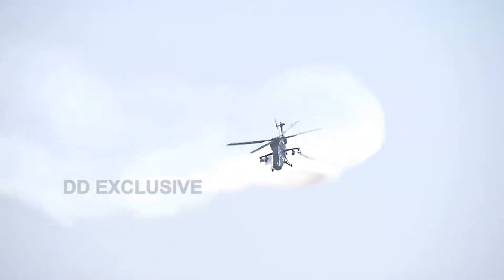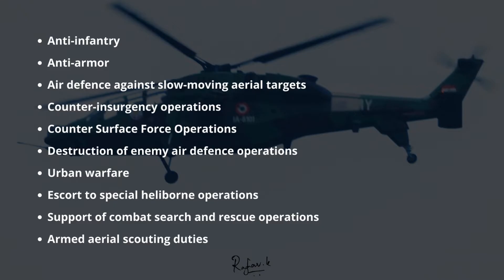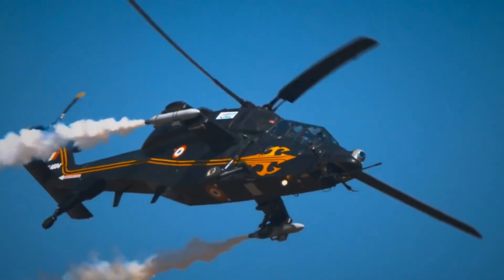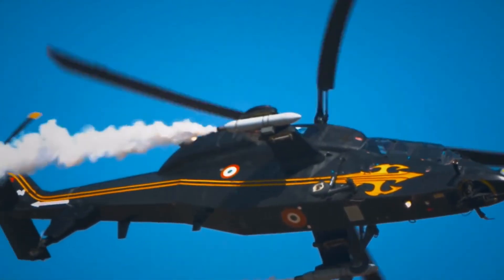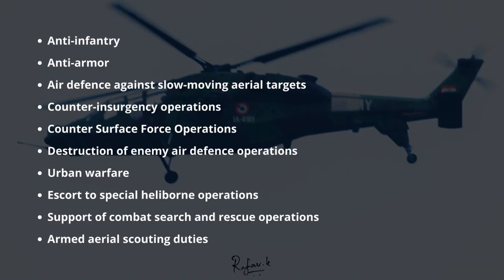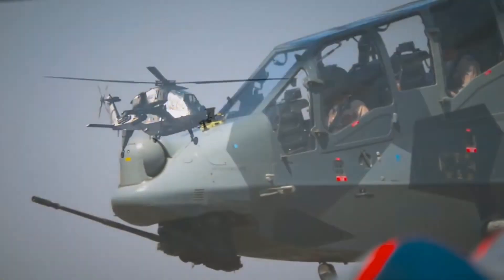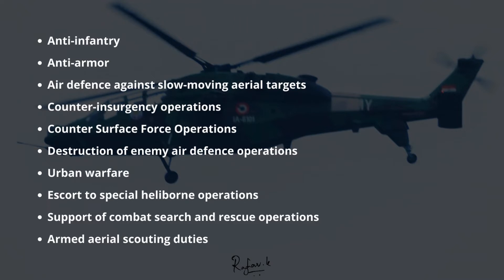LCH can perform various attack missions in day and night, including anti-infantry, anti-armor, air defense against slow-moving aerial targets including both manned aircraft and unmanned aerial vehicles, counter-insurgency operations, counter-surface force operations, destruction of enemy air defense operations, urban warfare, escort to special heliborne operations, and support of combat search and rescue operations, and armed aerial scouting duties.